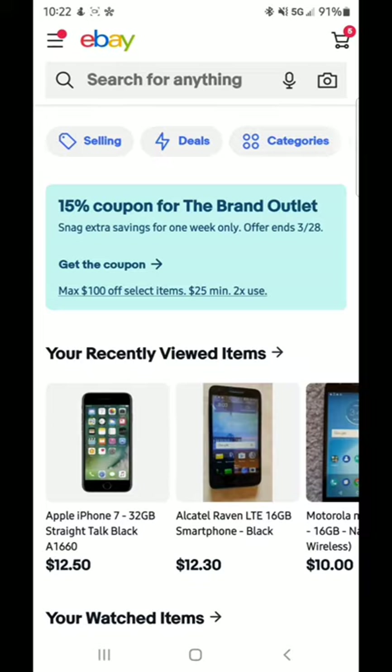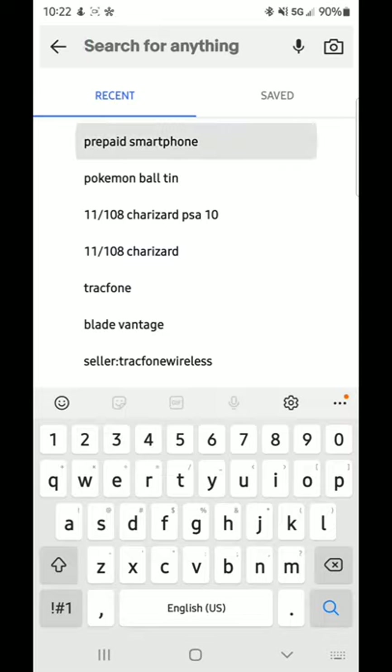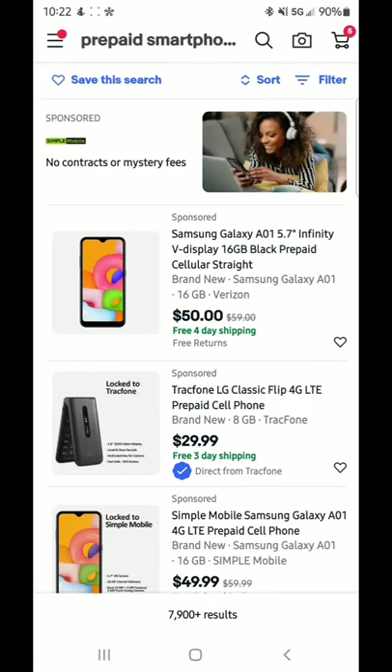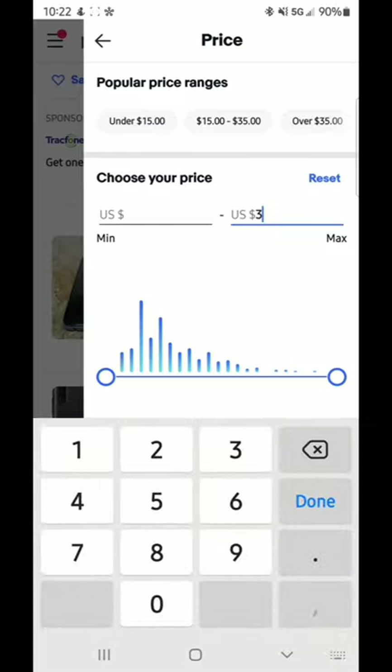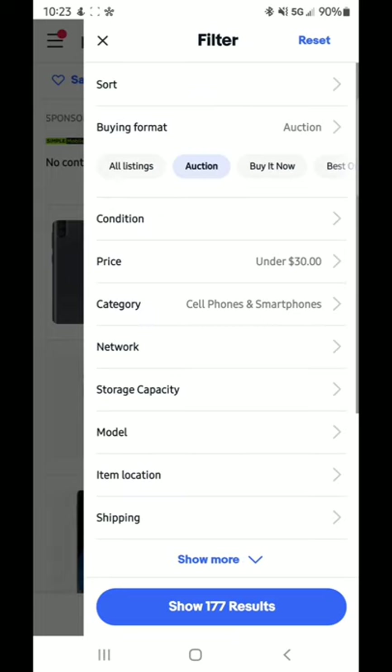We're going to jump right into it and start looking for phones. When I go looking for phones for my farm, I hit the search bar and look for prepaid smartphones. The first thing you want to do is hit the filter, select auction, and change the max price to 30. I like to buy phones under $20 because at about 1,500 hashes a second with no boosts, you'll earn your $20 back in between five and six months depending on the price of bitcoin — that's my sweet spot.